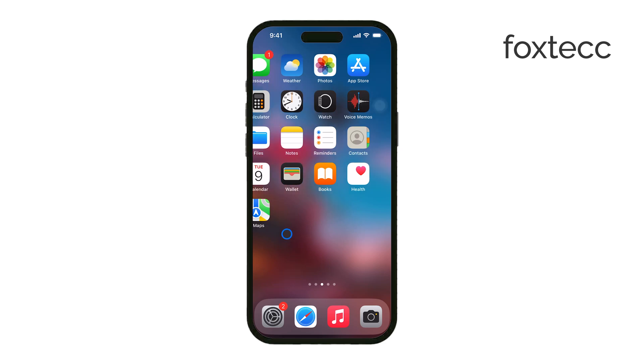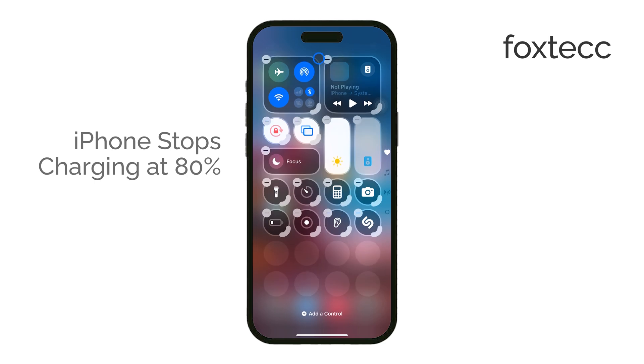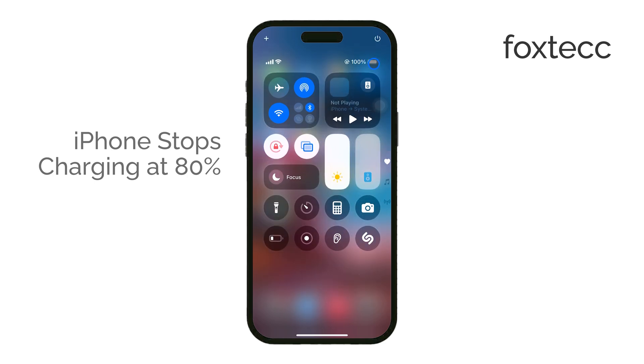Hey everyone, Ryan from Foxtech here. If you've ever wondered why your iPhone stops charging at 80%, I've got the answer for you. Let's break it down.